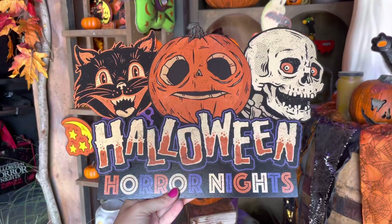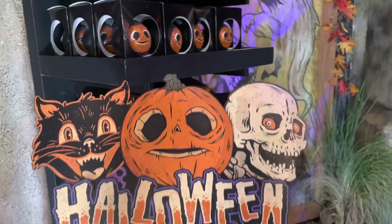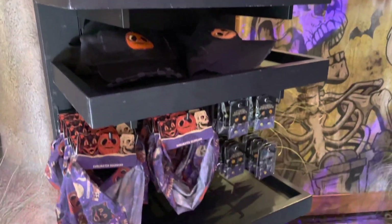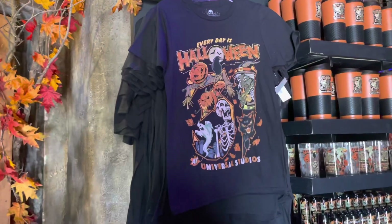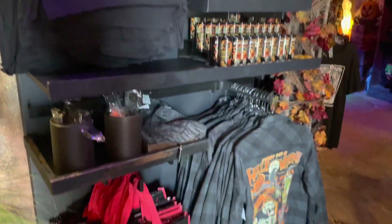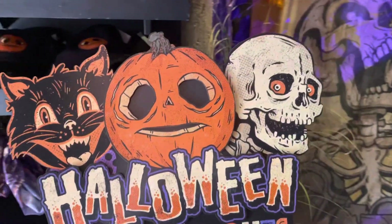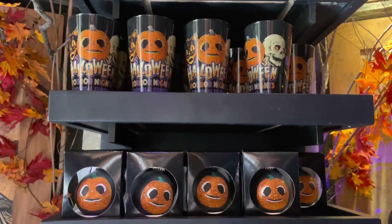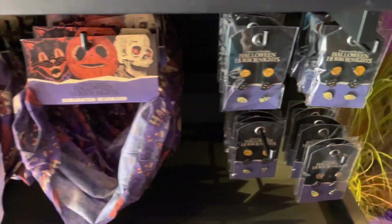Happy Halloween Horror Nights from the Universal Orlando Resort! Hey guys, it's Annie here with Universal Parks News Today at the Universal Orlando Resort, getting ready to check out the brand new merchandise for 2022. It might feel a little early, but every day is Halloween here at Universal Studios. There might not be an official icon for Halloween Horror Nights, but there's plenty of Little Boo merchandise, so personally I am deeming Little Boo as our icon this year.